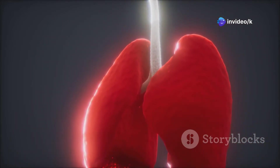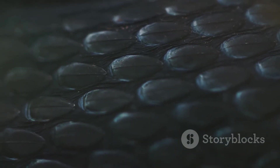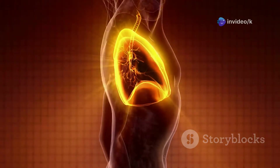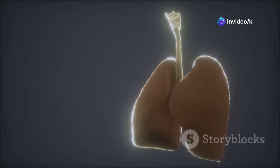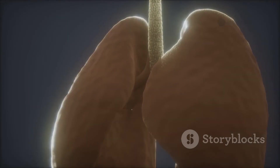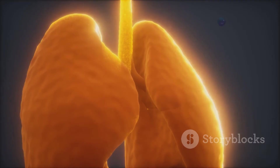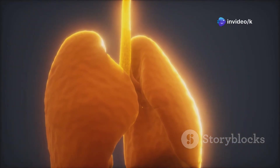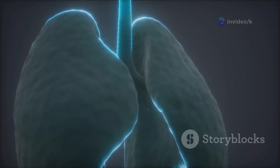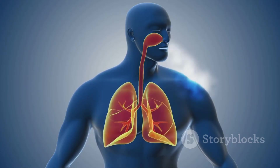Now for the spark — oxygen. Your respiratory system brings it in. Breathing starts in your nose or mouth, where air is filtered, warmed, and moistened. Air travels down the trachea, which splits into two bronchi leading to your lungs. Inside the lungs, bronchi branch into smaller tubes called bronchioles, spreading air everywhere. At the end are millions of tiny air sacs called alveoli, where the real magic happens. The lungs' design ensures every breath delivers oxygen efficiently.